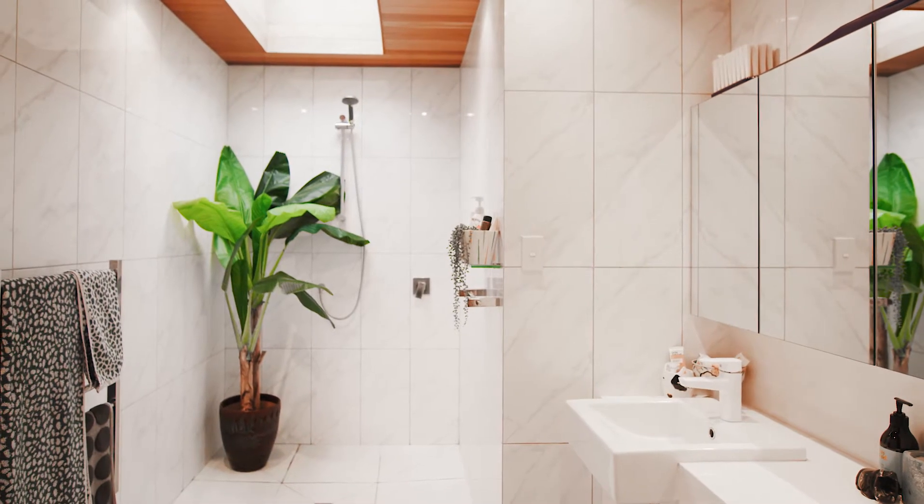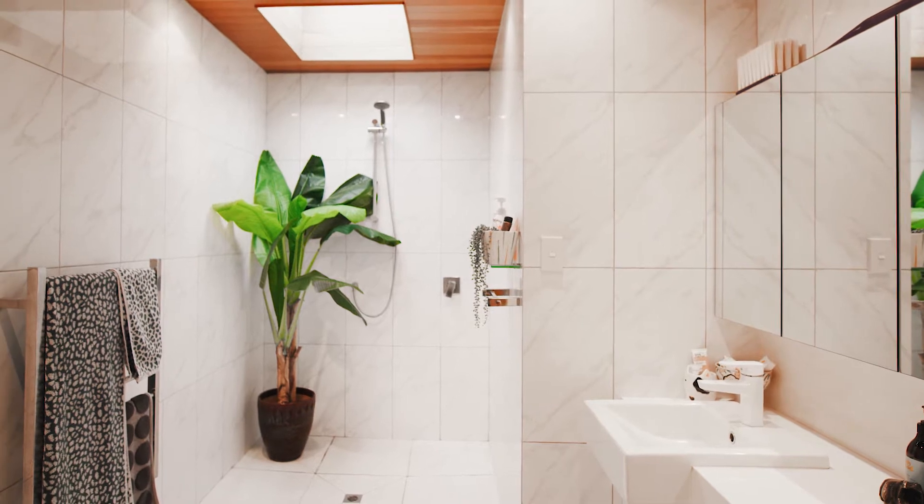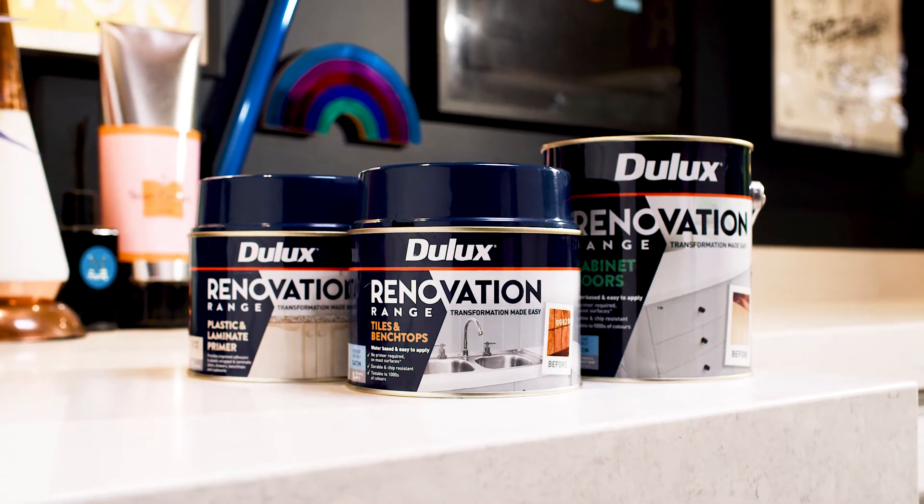Hi, I'm Evie Kemp and I'm a Dulux Colour Ambassador. I can't wait to give my very white bathroom a serious colour injection using the Dulux renovation range.